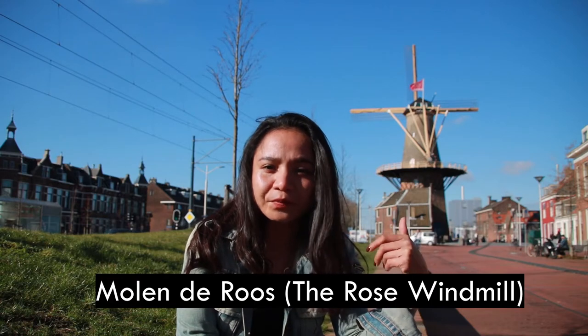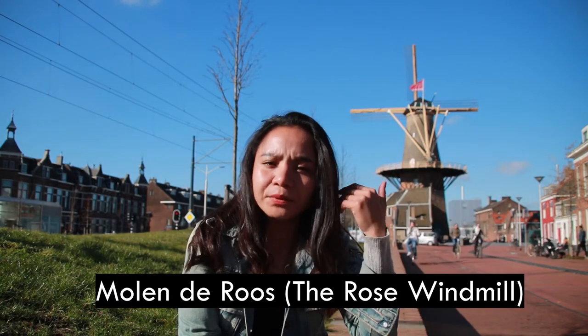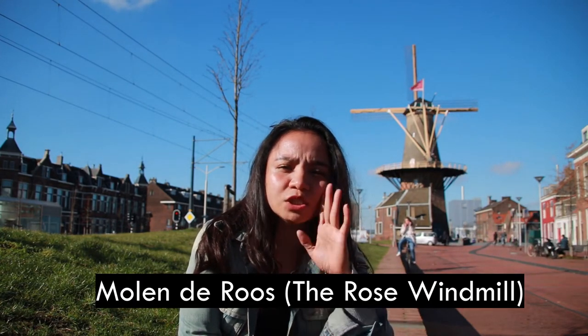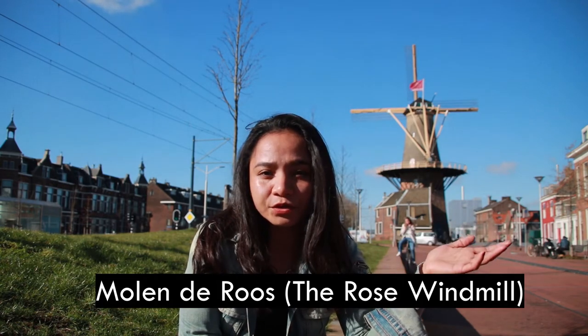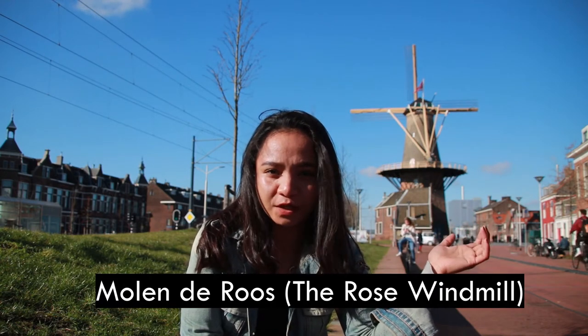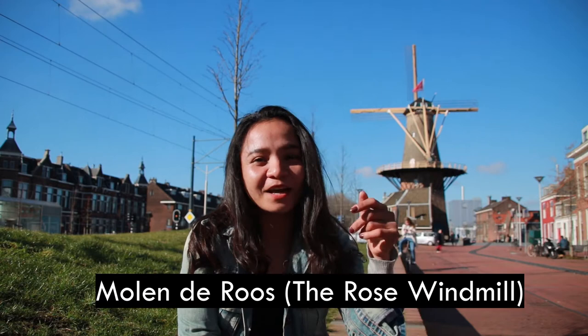If you can see the flag over there, it's red, which means we can't go inside due to COVID. When the flag is blue, that's when you can visit and go inside the windmill to see the process. This windmill is open to the public on Wednesdays, Thursdays, and Saturdays since September 2013. Because it was a Sunday and COVID restrictions were in place, it wasn't possible to go inside. The windmill is still in use today, and you can buy freshly made flour inside. That is the last remaining windmill in Delft — the Molen de Roos.